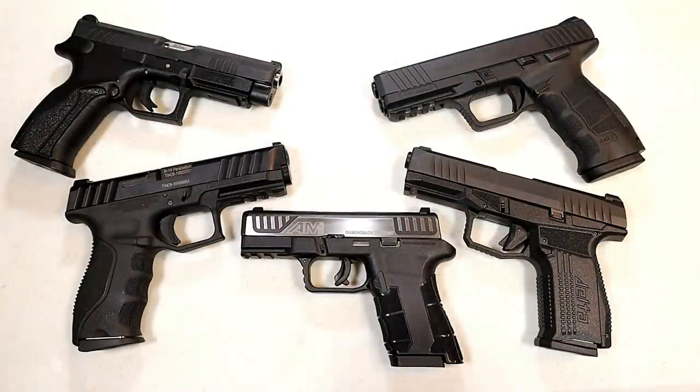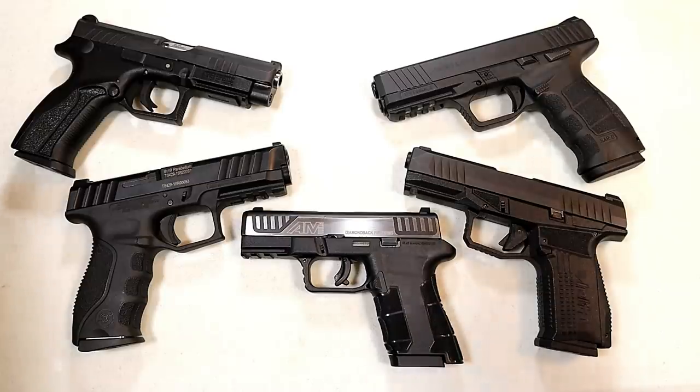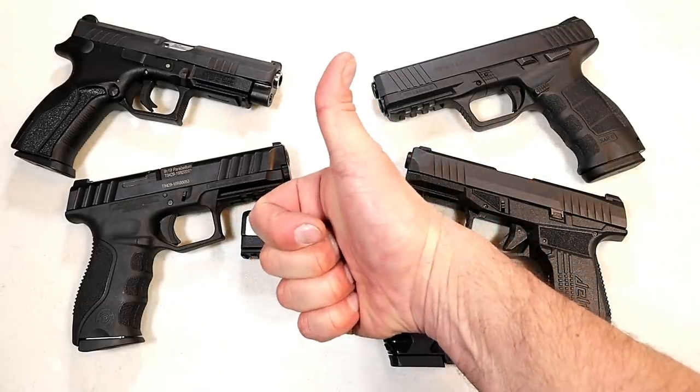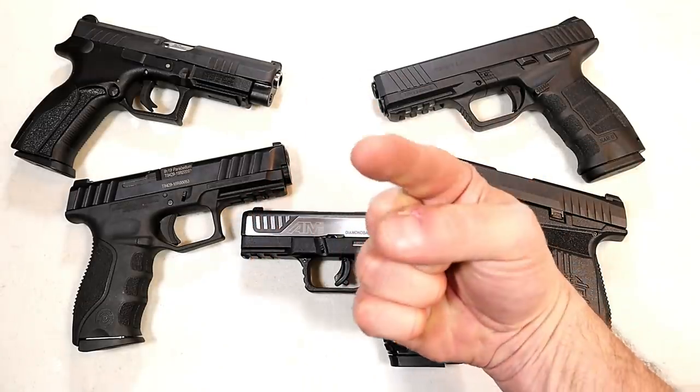Those are my choices of five unsung hero nine-millimeter handguns. Let me know what you think, and also let me know what other handguns are out there that you feel are unsung heroes. If you like videos like this, please subscribe and share. I always appreciate the thumbs up button. Thanks for watching and you guys be safe.